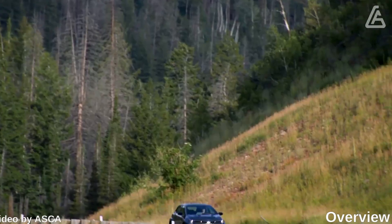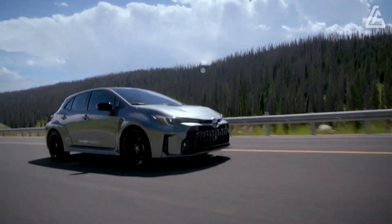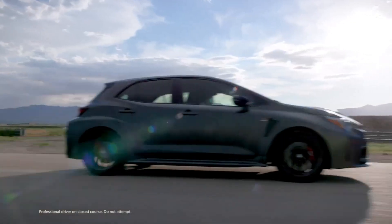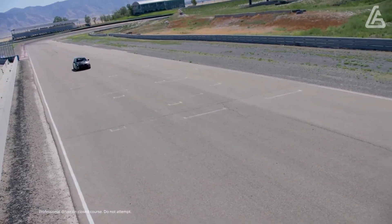The 2024 Toyota GR Corolla is a vehicle of a completely different species. Aside from that name, the GR Corolla shares just its fundamental design and a few interior parts with the brand's broadly everyday passenger vehicle.